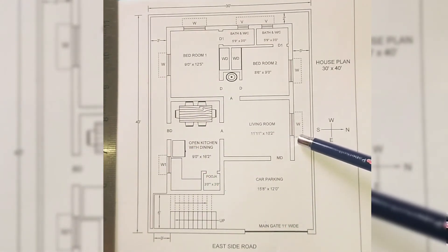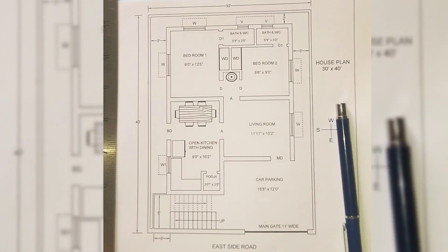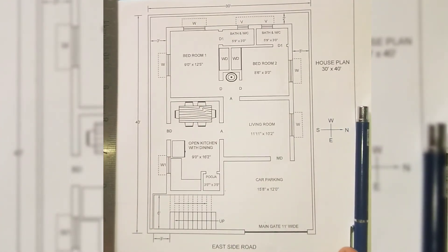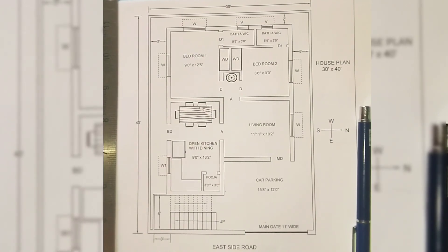If you don't like the idea of two master bedrooms, you can remove the wardrobes from both bedrooms and make it a passage, and use the bathroom of bedroom 1 as a common bathroom. You can also provide an attached toilet and bath under the staircase. I hope I covered every part of the plan — that's it for this video, see you in the next video.